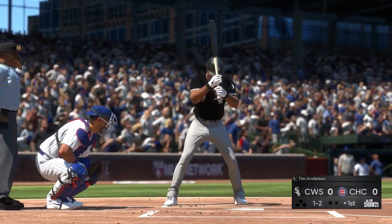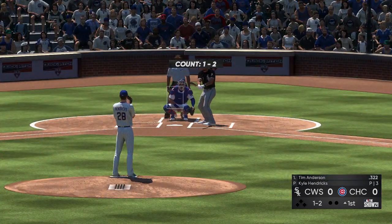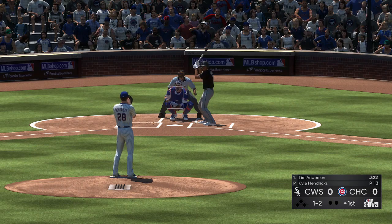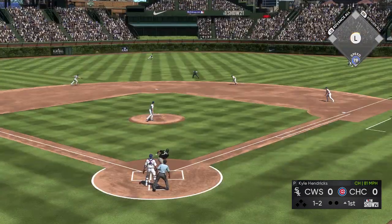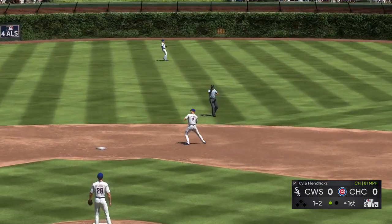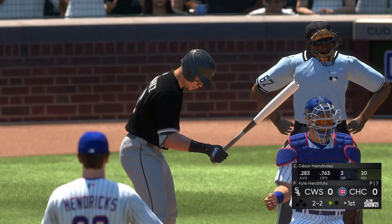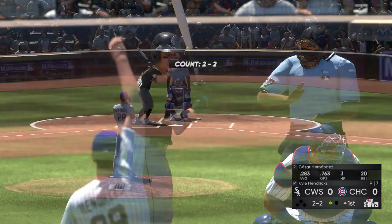The next to bat will be Tim Anderson, and we are ready for some daytime baseball. A shot to second base, handled for the first out. Up next for Chicago: Cesar Hernandez, the second baseman.